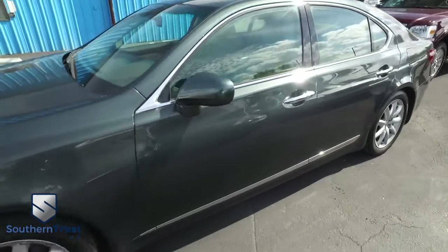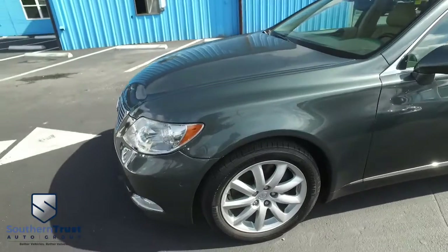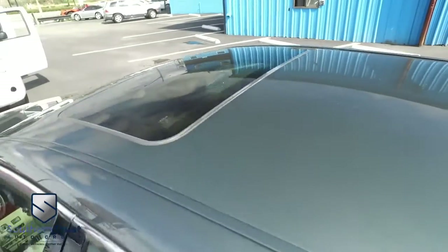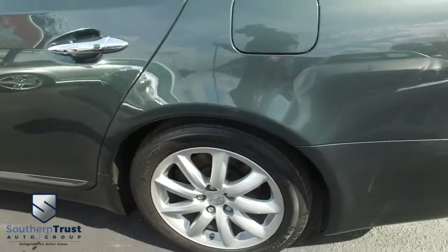Cruise, tilt, keyless entry, power windows, mirrors, door locks, heated second-row seating, power heated and cooled leather seating with memory. You've got that Lexus premium audio system with navigation, MP3, Bluetooth, satellite stereo system. You've got a power sliding moonroof, dual climate control, polished wood grain, multifunctional steering wheel. This thing is absolutely the pinnacle of class, luxury, and performance.